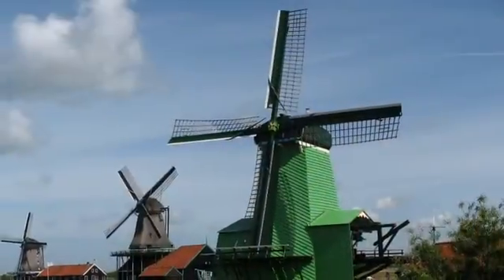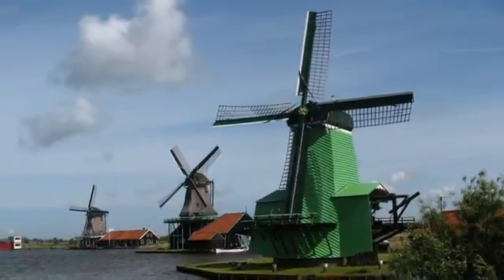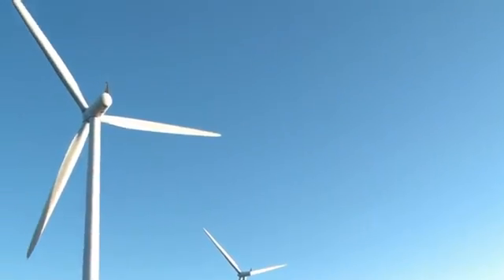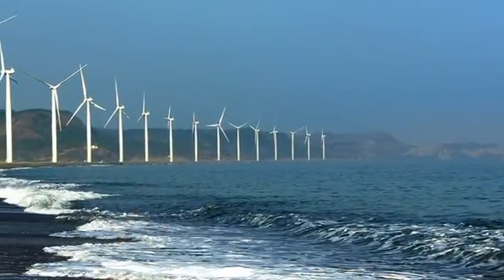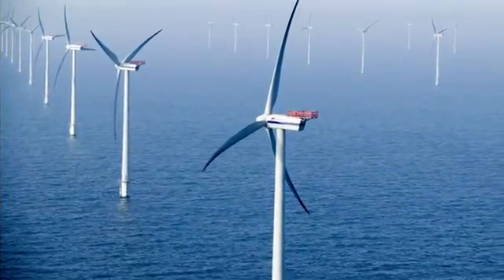For centuries, wind has been a natural source of energy, and windmills are today the fastest growing area of clean renewable energy. To avoid visual pollution and occupation of large areas of land, more windmill farms are being placed offshore.